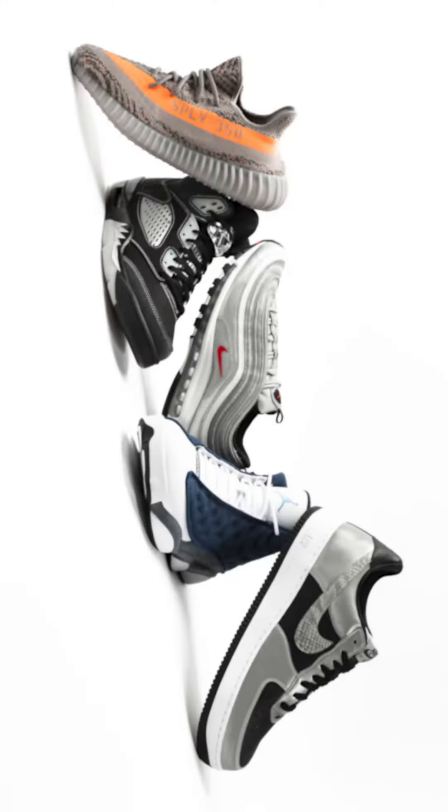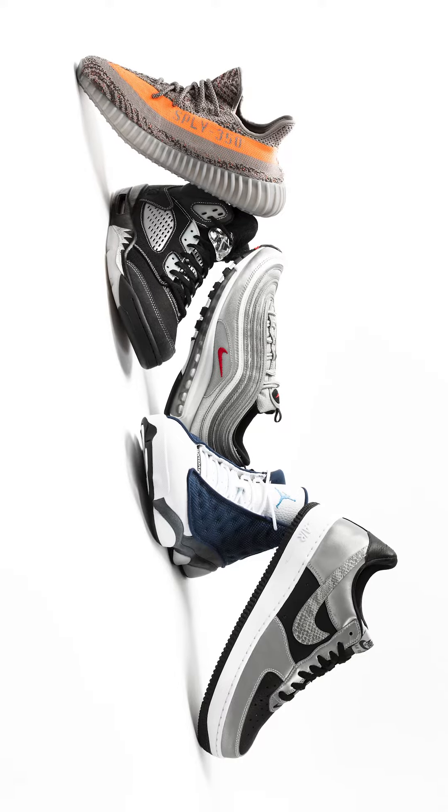What's up gang, it's FrescoVK here with another episode of Stadium Science, where we take you through the science behind some of the most innovative sneaker designs in the world. And today's focus is all about one of my favorite things: reflective material.